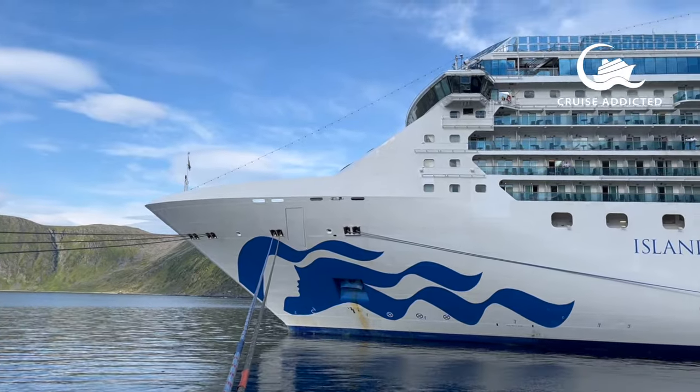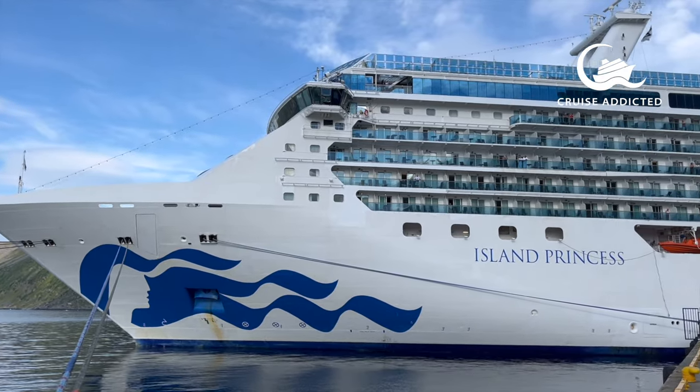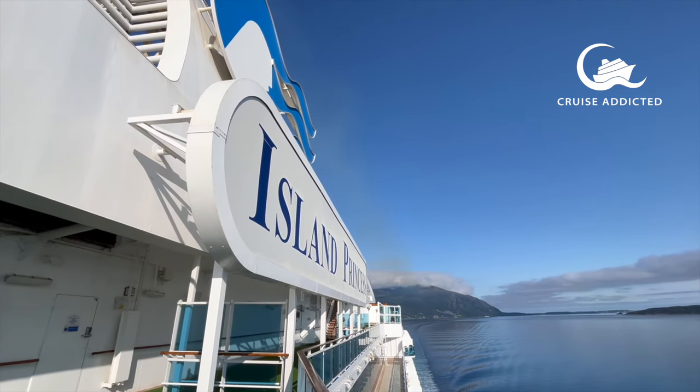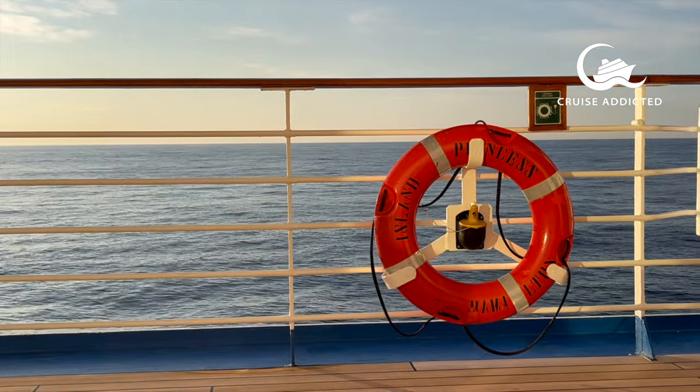Hello, I'm Emma from Cruise Addicted, and I'd like to give you a tour of Island Princess. We sailed on her in July 2023, and although she's one of the older vessels in the fleet, I must admit she became quite a favourite. Anyway, let's have a look around the ship.